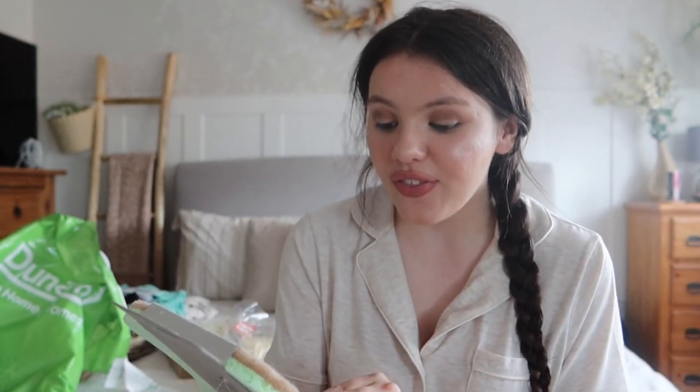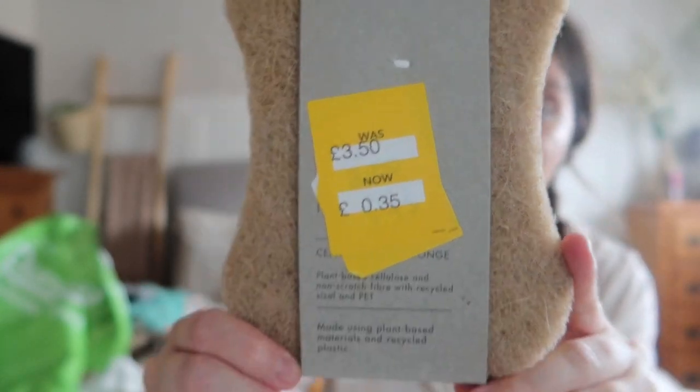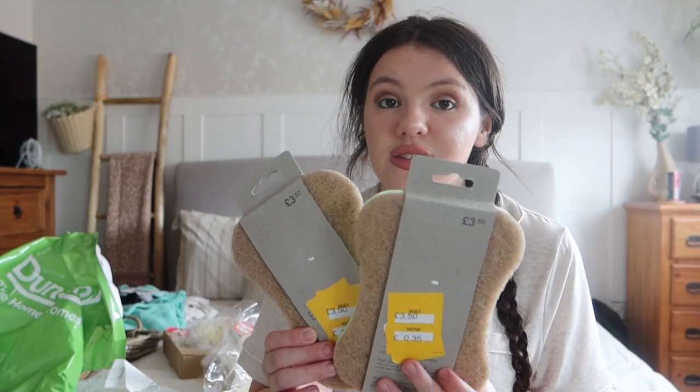I also spotted these on my way out - the Edited Life fiber sponge. It's a plant-based non-scratch fiber sponge made from recycled plant-based materials. It was meant to be three pounds 50, got reduced to one pound 45, and then they had a whole box reduced to 35p. I picked up two of these - such a good price. I love new cleaning products, sponges, cloths, and anything like that. These are part of the Edited Life range from Dunelm.